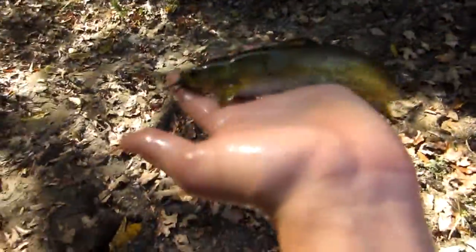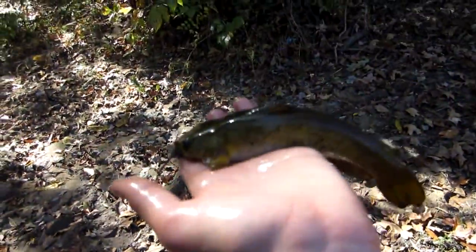This is a nice jumbo perch though. They don't have a lot of those around North Carolina. His colors changed. Oh, he just stabbed me a little bit. Nice little flathead though, really good colors on him.